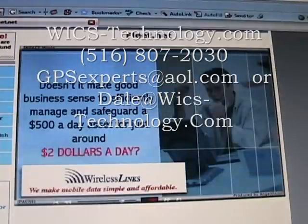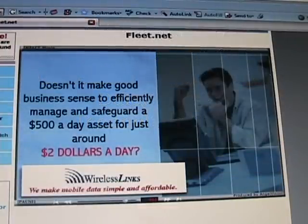With Wireless Links, you can effectively manage a $500-a-day asset with just $2. It just makes sense.